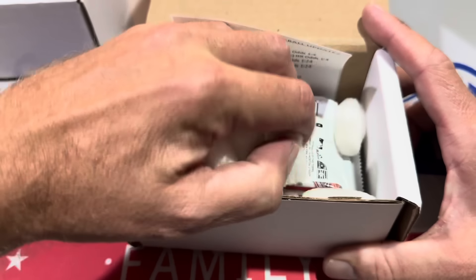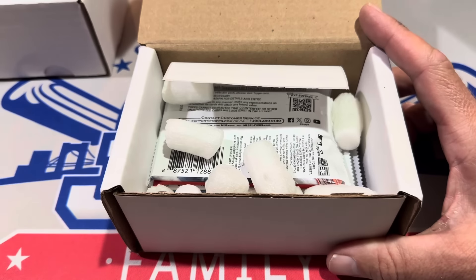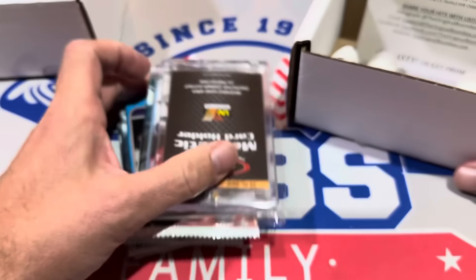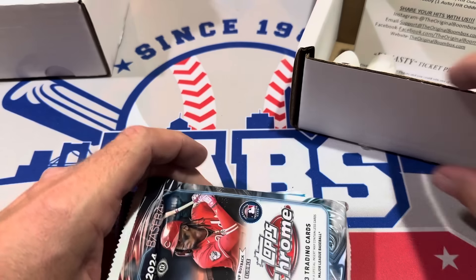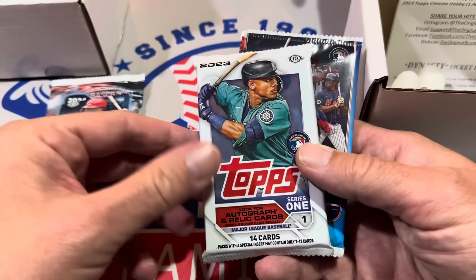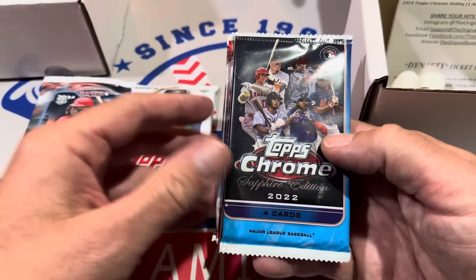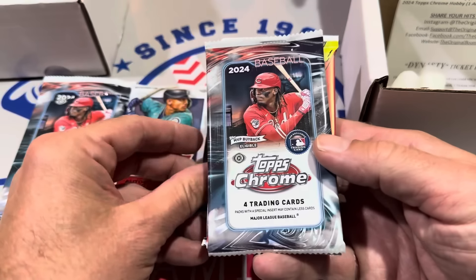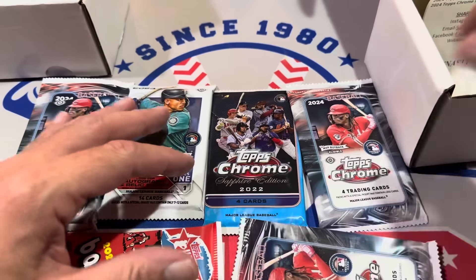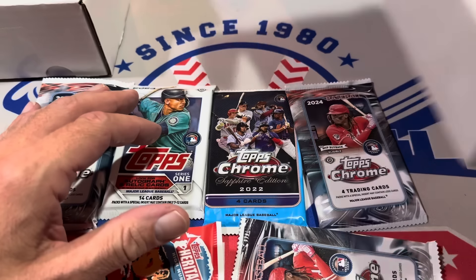Starting us up here — move these packing peanuts out of the way, I'll put them off to the side so I can reuse them. We've got a one-touch in there. Here we go: we've got a jumbo chrome pack, a Series One pack, Sapphire from 2022, another chrome hobby pack, Heritage High Number from 2020 hobby, and another chrome pack. So that's your $90 box to get us started.